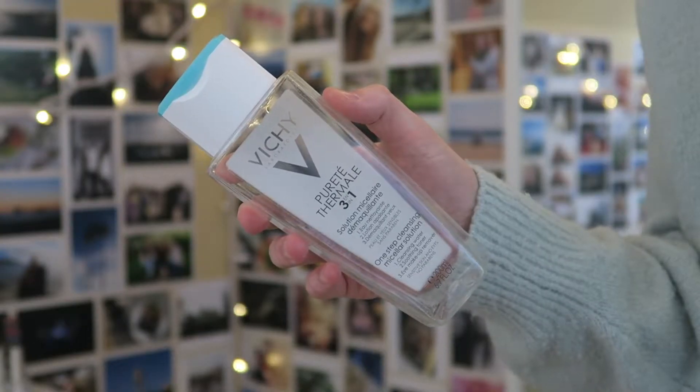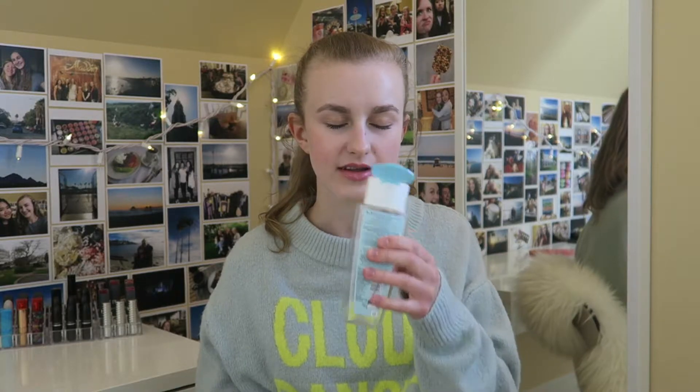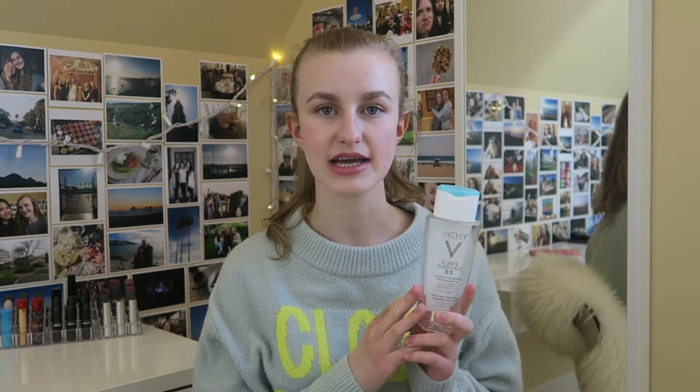Next I have a micellar cleansing water from Vichy — this is the Puret Thermal three-in-one one-step cleansing micellar solution. I loved this because it smells like raspberries, and it really helped to remove all my makeup. I can use it on my eyes and my face, which I really liked. I would definitely recommend it and would repurchase it — it is a bit more of an expensive brand, but I would at some point.